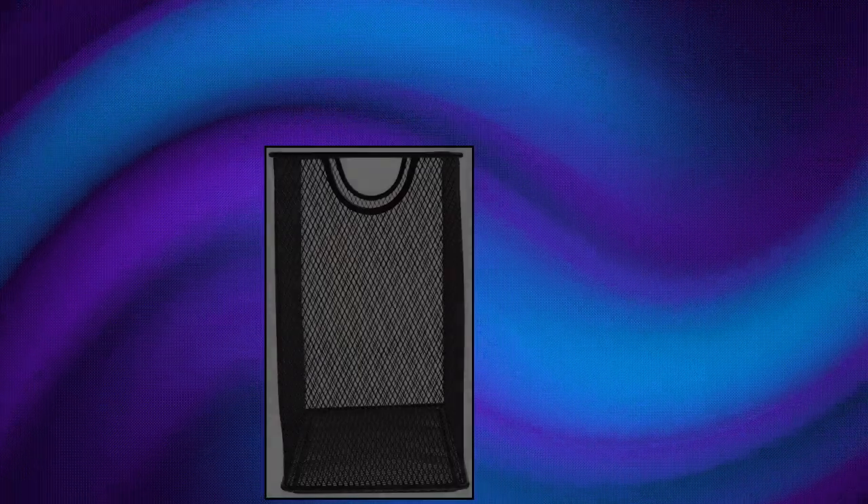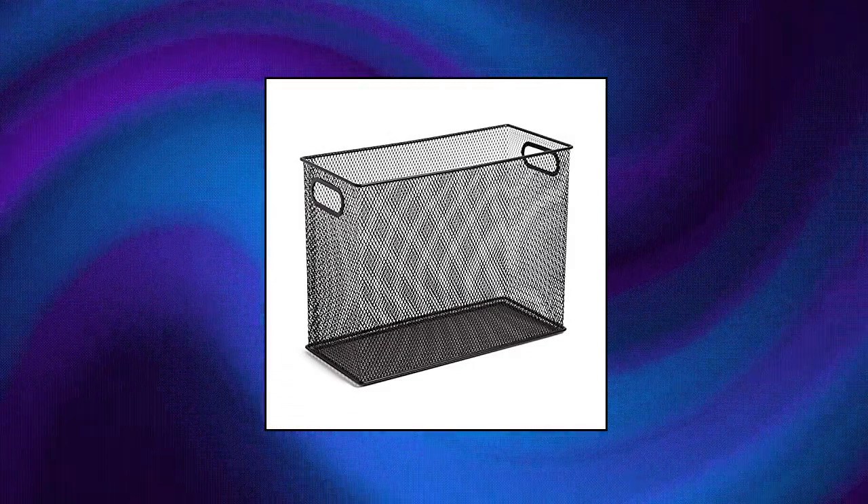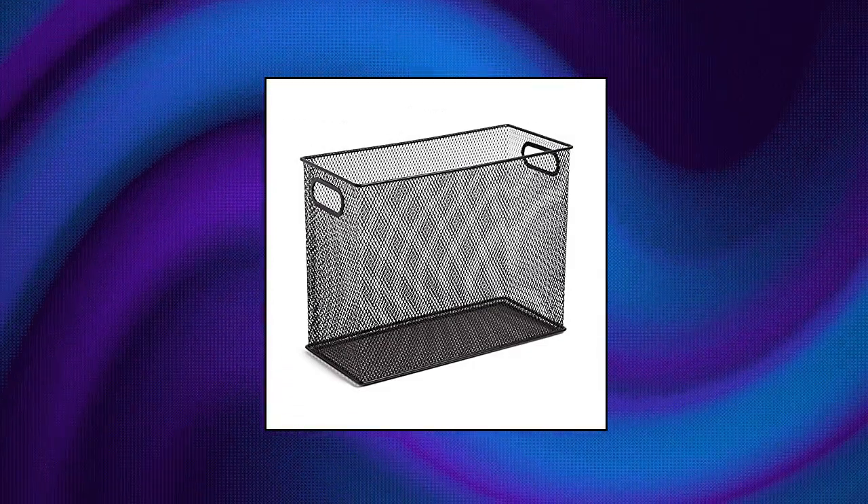Dot U-Brands Mesh Steel Desktop Hanging File Holder. Sturdy mesh steel metal desktop construction will withstand ongoing daily use. Keep your files organized on top of your desk or mount on the wall to free up space on your desk. Holds 8.5 by 11 inch hanging file folders. Mesh metal hanging file organizer measures 9.37H, 12.2W, 6.85D.